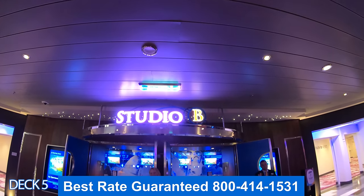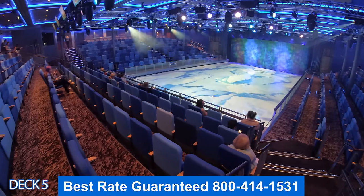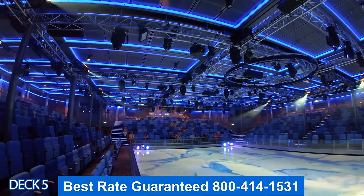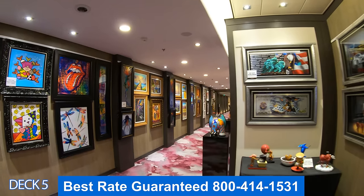At Studio B you'll find an ice skating rink. This is complimentary for all ages and they give great shows as well — definitely a fun activity for days at sea. And this is the art gallery.